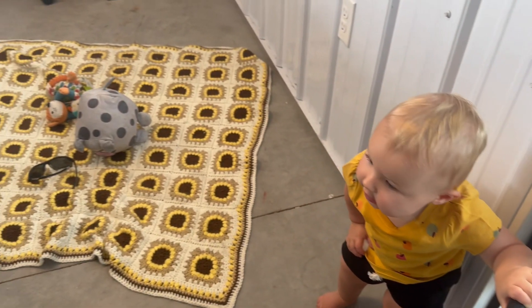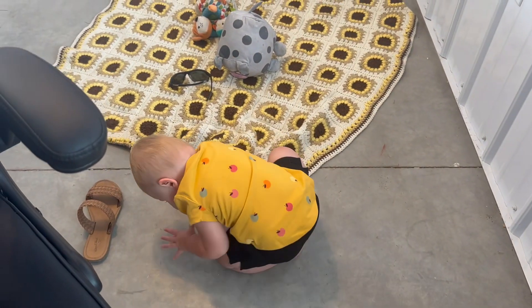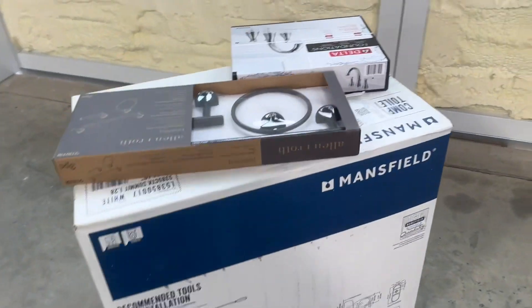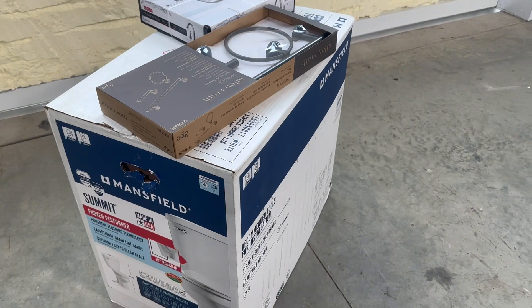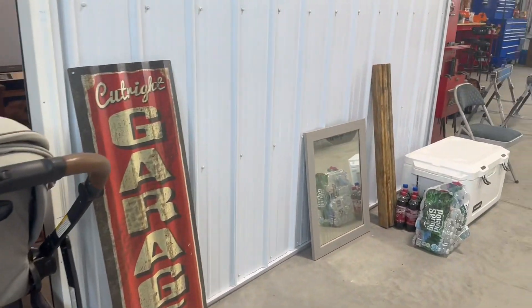The office is pretty much all done — we're just gonna hang some stuff up on the walls whenever we get the chance. The only thing really left is the bathroom; we're still waiting on the plumber to come finish that. But I can show y'all what is done in there right now. We've got the toilet and fixtures picked out, we just need those installed. The vanity is in there right now and we need to hang the mirror up still.